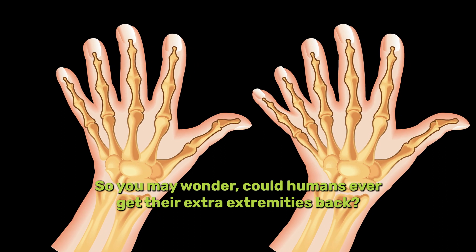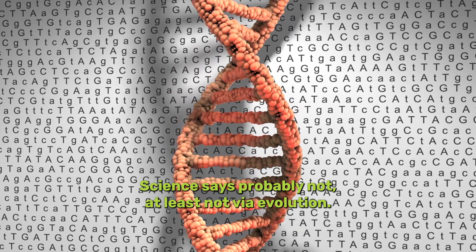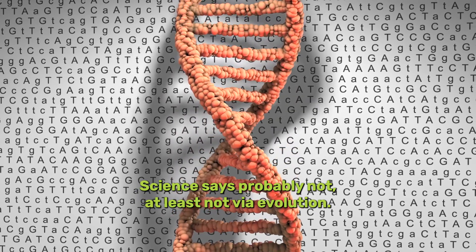So you may wonder, could humans ever get their extra extremities back? Science says probably not — at least not via evolution.